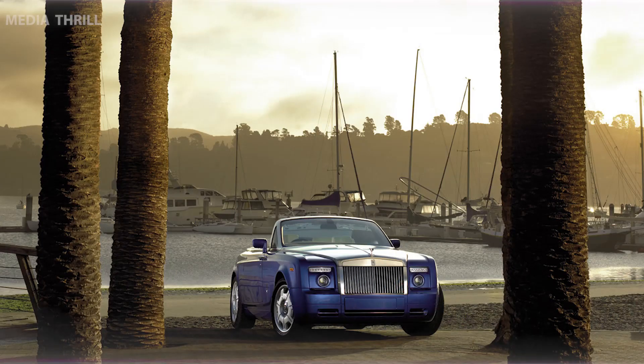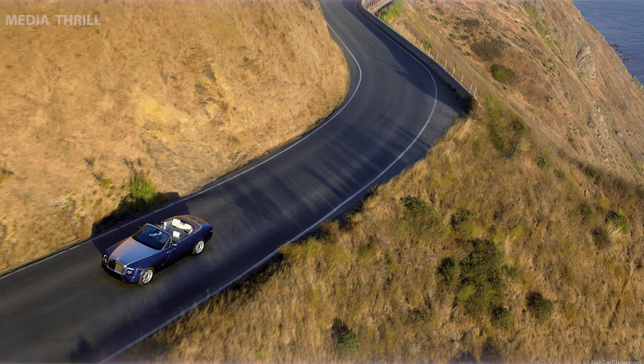Elegant Design: showcases Rolls-Royce's iconic design language, with a long hood, short front overhangs, and a distinguished front grille.